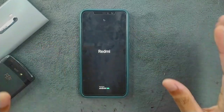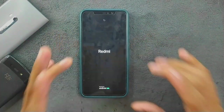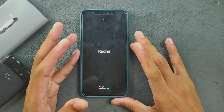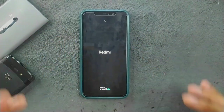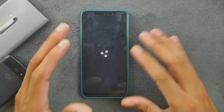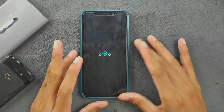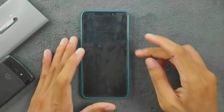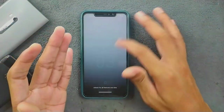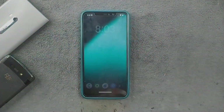Hey guys, what's up. I've been trying out a new custom ROM on my Redmi Note 6 Pro for a few days now — Lineage OS 21 based on Android 14. This is an unofficial ROM, and as you guys know, I'm not really a big fan of Lineage OS because it doesn't come with many features and isn't really better than other custom ROMs which offer tons of features and pretty good stability.